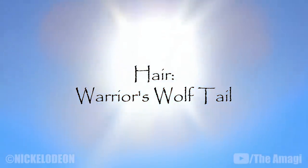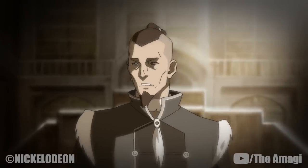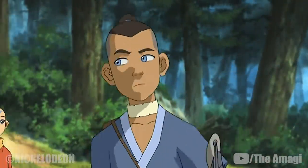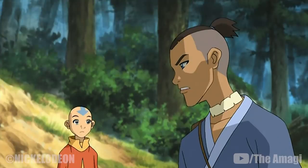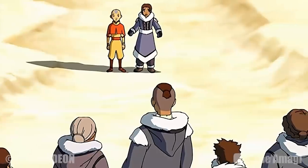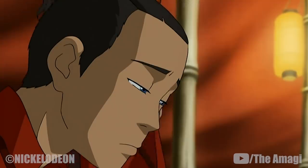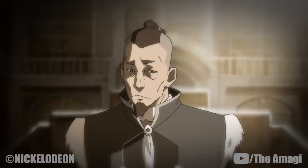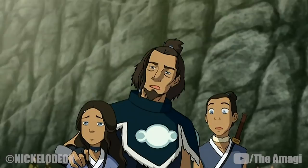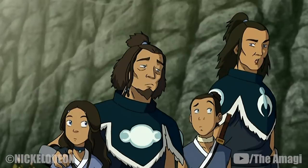Hair – Warrior's Wolf Tail: A warrior's wolf tail is a hairstyle used by male Water Tribe warriors. This style requires younger warriors, like Sokka, to shave the sides of their head, only growing the top, which is pulled back and tied in a short queue resembling a wolf's tail. As the warrior gets older, the sides of his hair grow and remain uncut, eventually reaching the warrior's mid-back. Sokka and the rest of the Southern Water Tribe warriors sported this style during the invasion of the Fire Nation.